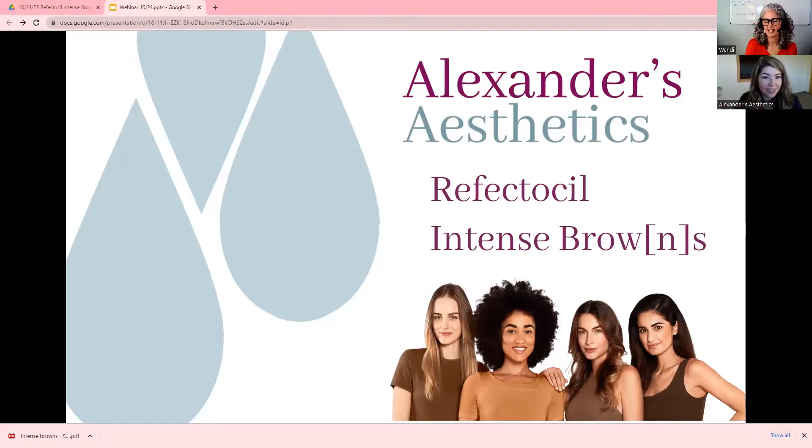Hi there. Hi. Good morning. Welcome, everybody. We're so happy that you could join us this morning to learn about the newest innovative approach to tinting from Reflectasil called Intense Browns.